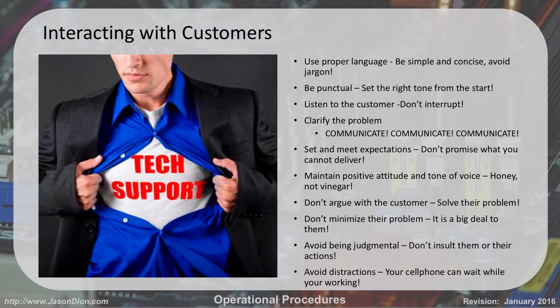Maintain a positive attitude and tone of voice. If you're having a bad day, customers can tell. Even if you're thinking 'that stupid customer' without saying it, they can tell. If you upset the customer, they're probably going to call your boss, or if you're charging them by the hour, they probably won't call you again. You want them to be glad they called you. Don't argue with the customer — you're there to solve their problem, not cause more problems.